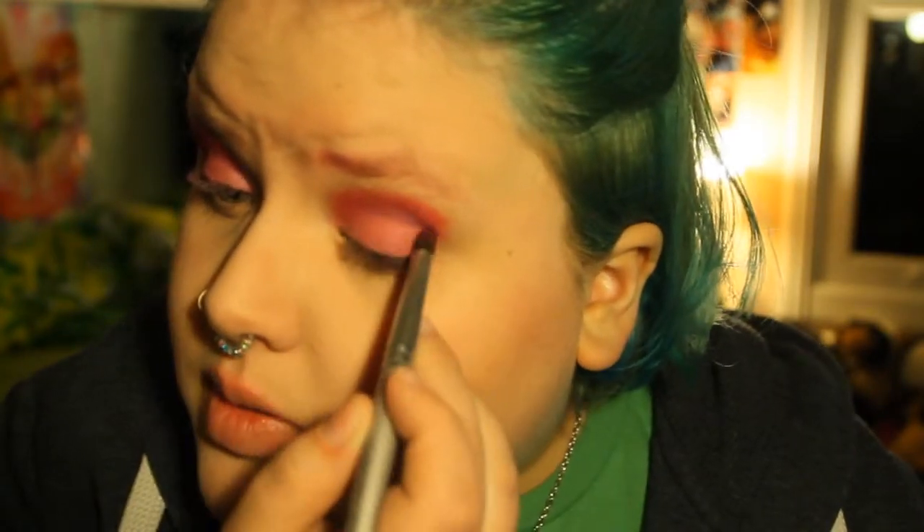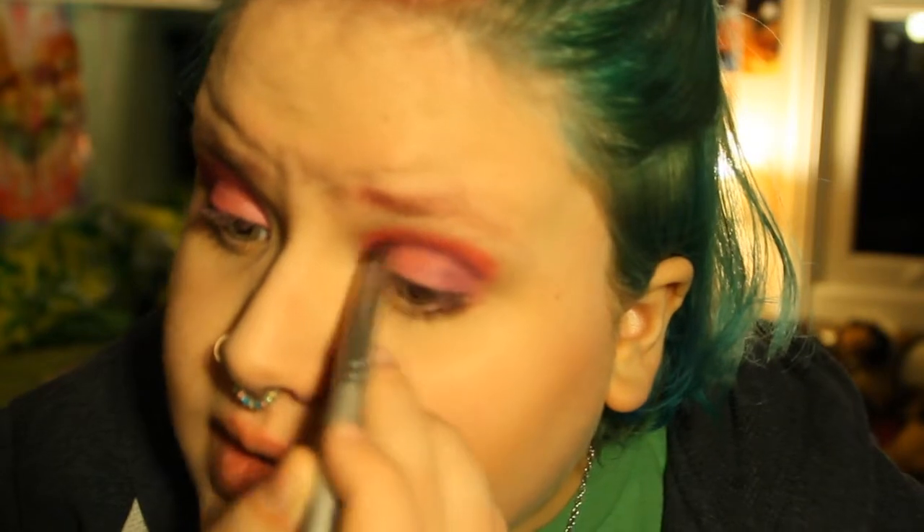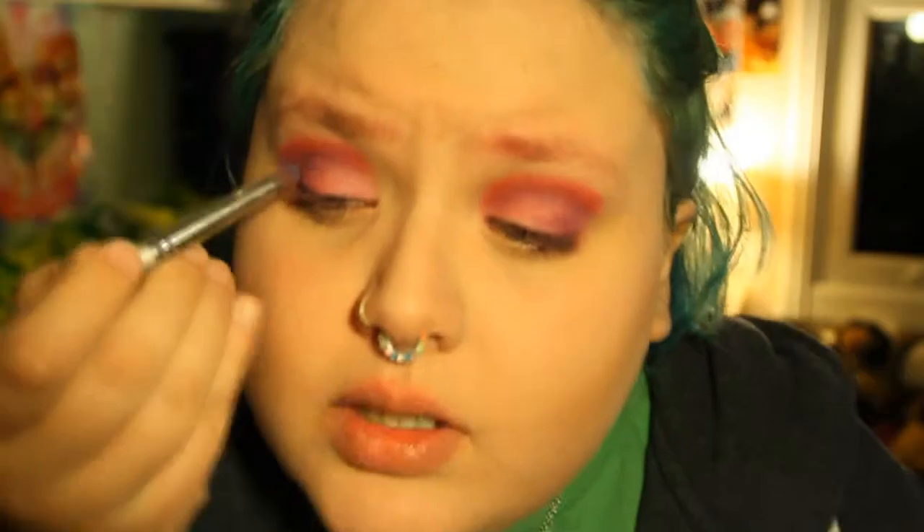Now I'm going to take a purple eyeshadow and apply that in the outer V — it adds a bit more depth. I'm applying it in the outer V, then bringing it into the lash line, and then into the depths of the crease as well. Then I'm taking an even darker color, layering that right in the outer corner on top — and it looks good, so who cares.